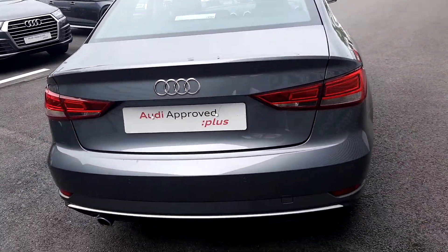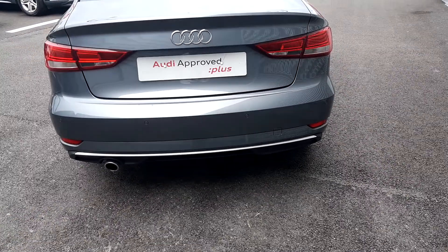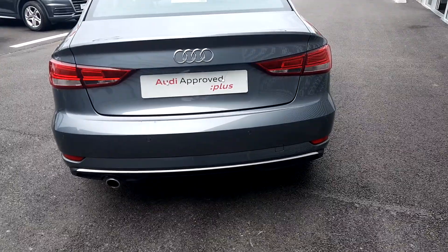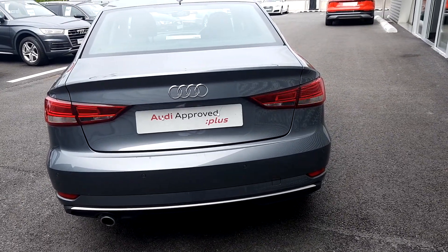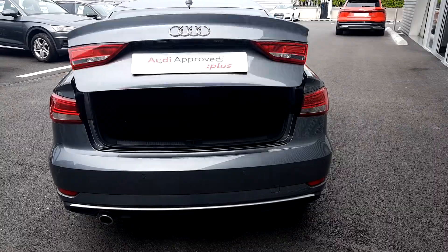Moving to the rear of the vehicle, you have chrome detailing across the bottom of the rear bumper, rear parking sensors with a chrome exhaust. This vehicle is debadged and also has a quick release boot.